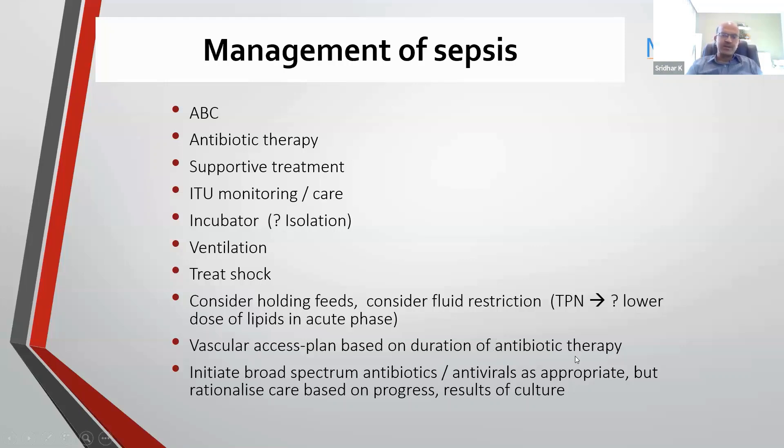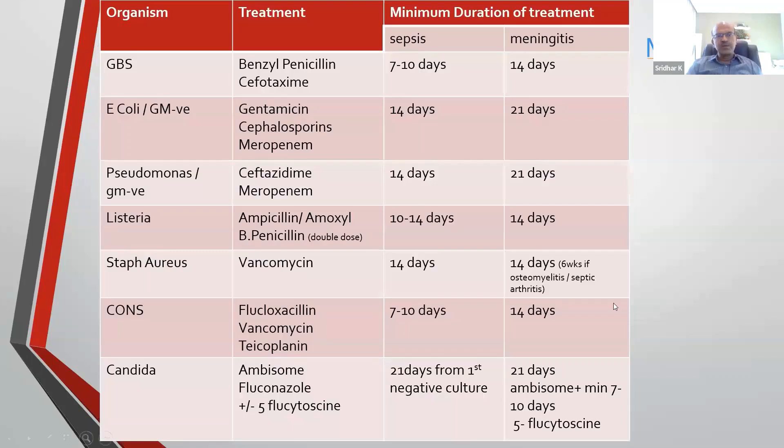Remember that you may need a longer duration of antibiotic therapy and IV access may be a challenge. These babies may be nil per oral for a few days if you are suspecting NEC, so consider central line access where you can. Once you have completed the course, initiate broad-spectrum antibiotics and antivirals as appropriate, and rationalize the antibiotics once you have the culture report and the clinical response.